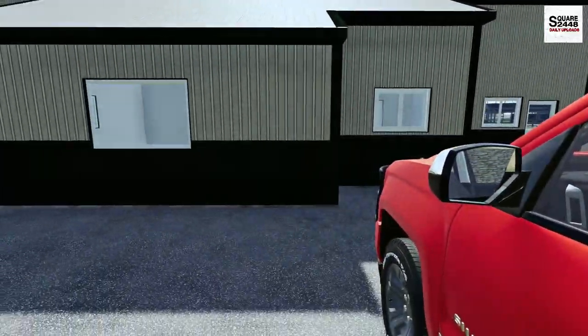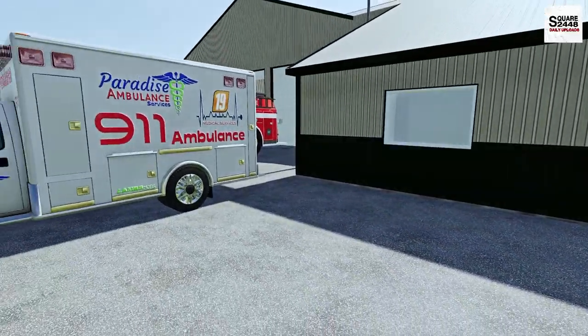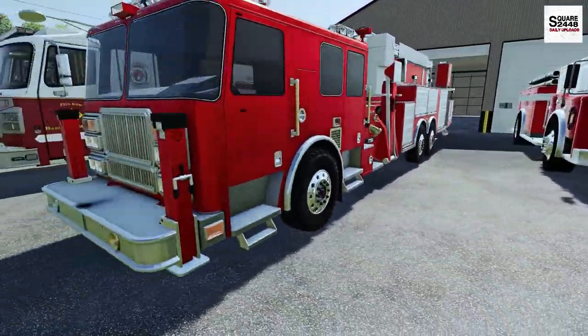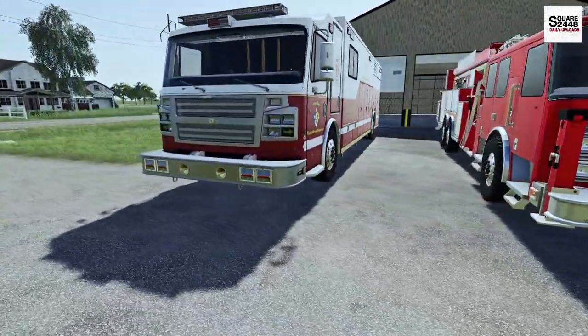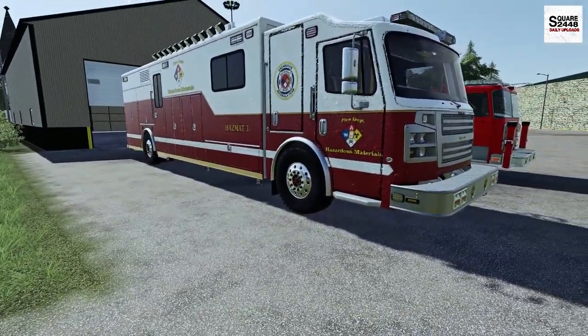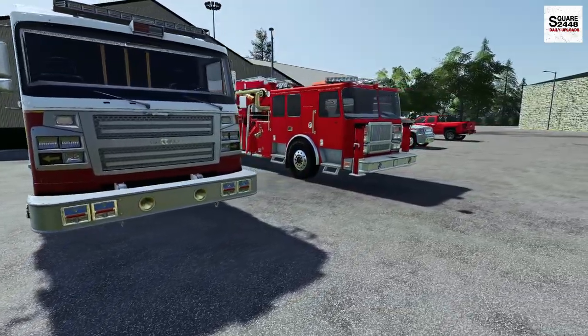Now on these hot, beautiful summer days here, we do bring everything out of the station. We have Medic 1, Engine 1, the Hook and Ladder, and also the special Fire Rescue Vehicle which is also Hazmat. So a pretty cool fleet of fire equipment.